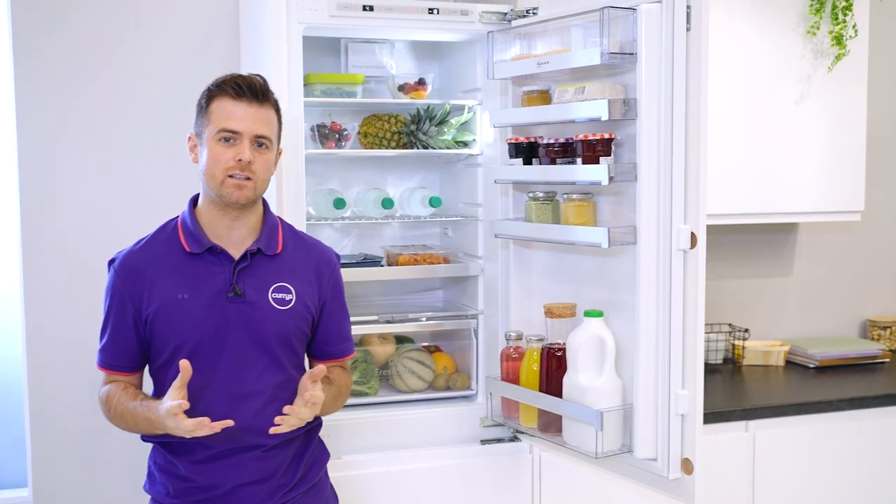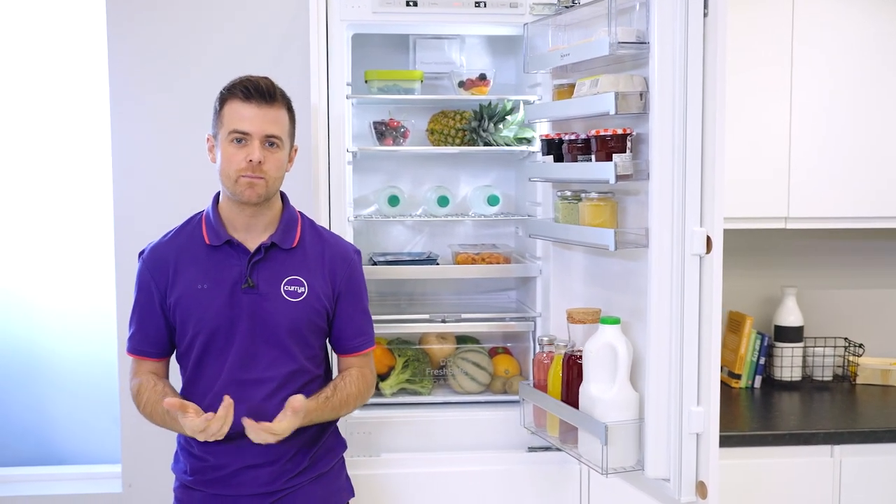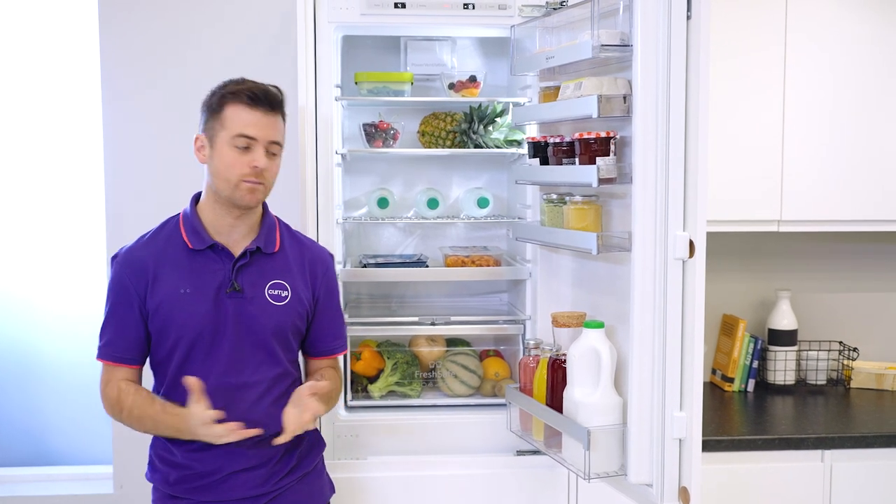Not only are LED lights designed to be more efficient than traditional fridge lights, they also last longer too — that means they should last the lifetime of the appliance.